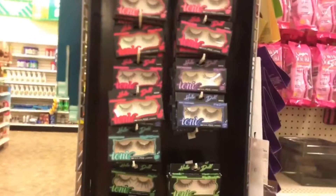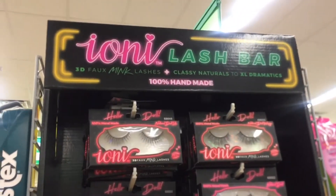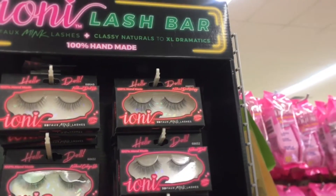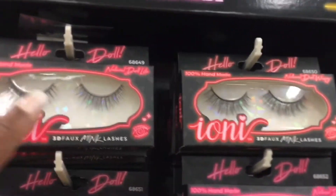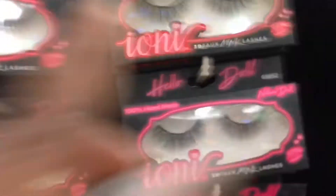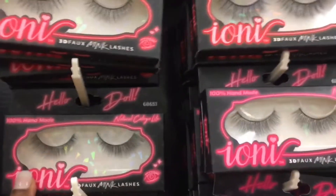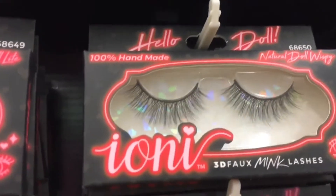Hey guys, so I'm at the Dollar Tree. These are the new lashes they have — the Ioni Lash Bar 3D faux mink lashes, classic natural to extra dramatic. This is how they look. The numbers are different: these are 49, these are 50, as you can see.